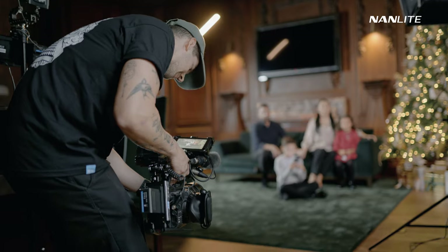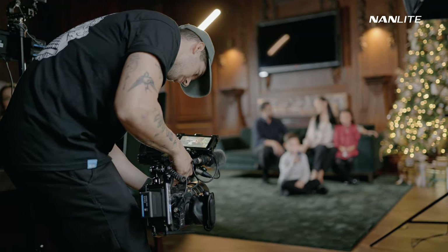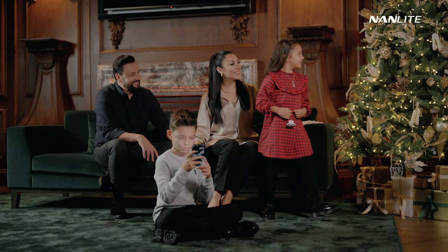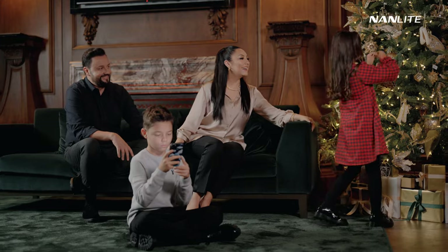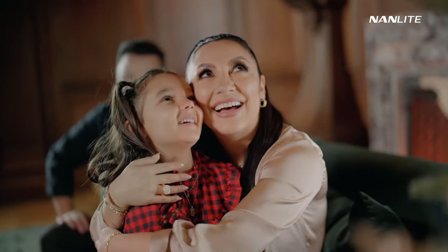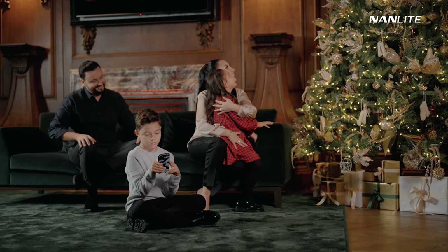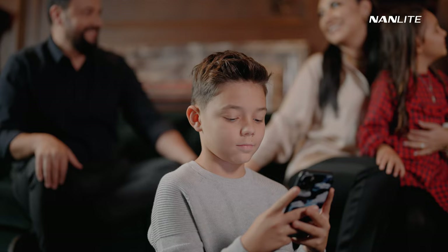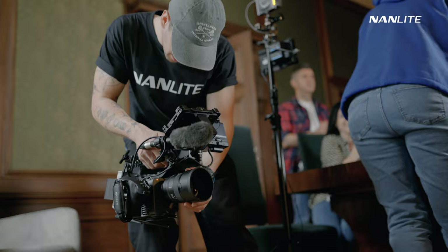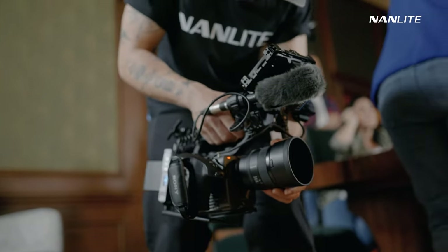I filmed everything handheld, and because I shot everything in 50 FPS and 100 FPS, everything looks really smooth. Even at 50mm it still looks smooth, and I really love how it looks. This is also due to the fact that the FX6 is pretty heavy with everything on it, so we don't have micro vibration or anything like that. The image looks absolutely gorgeous — I really love this setup and this camera.